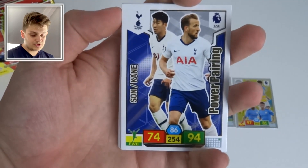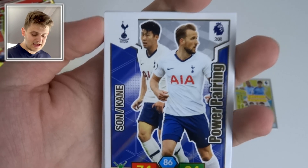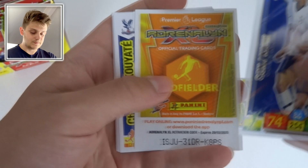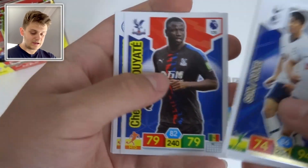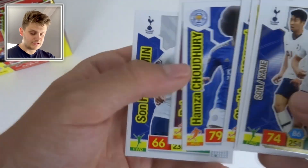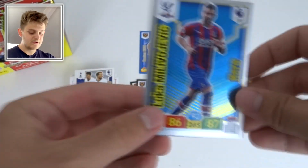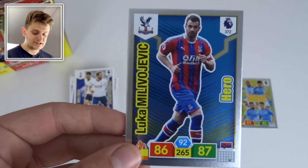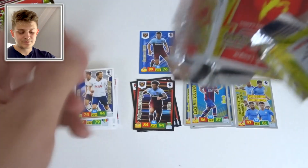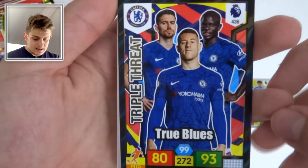Next pack: Power Pairing of Son and Kane — what a pairing, two fantastic goal scorers for Spurs. We've also got a midfielder insert, Coyote, Downing, Robert Snodgrass, and Heung-min Son's base card. The Hero is Milojević for Crystal Palace with 92 control — what a player and what a signing he was.